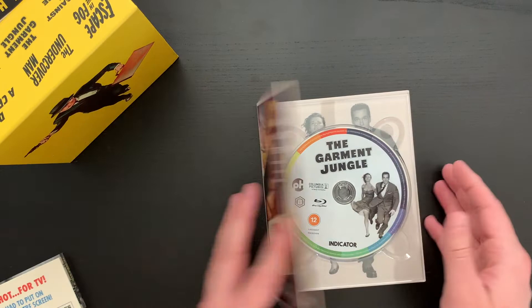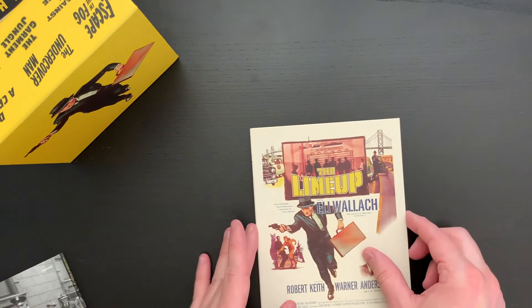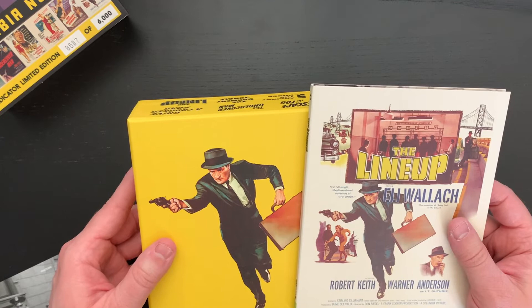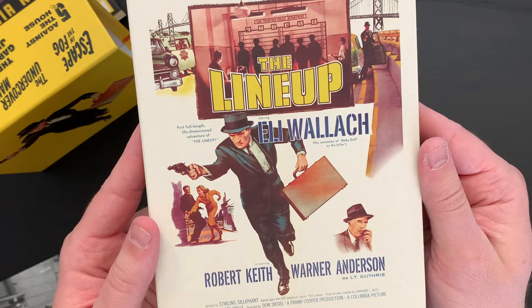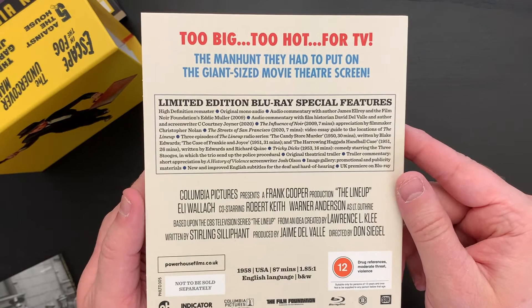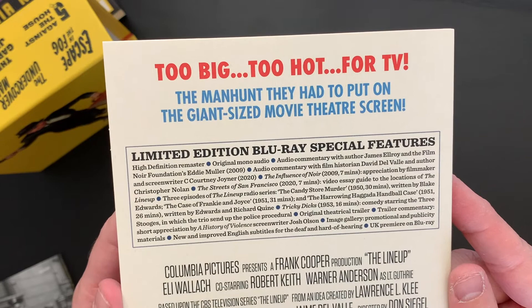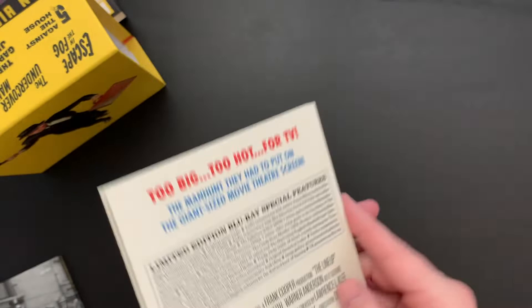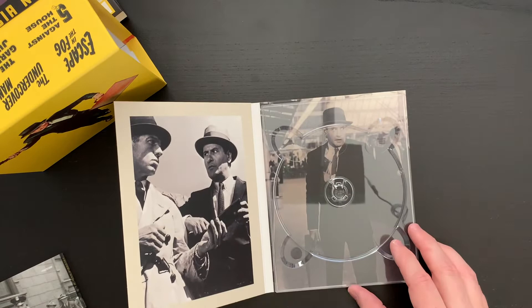And the last film here is The Lineup. This is the image on the cover they took from this film — really cool artwork. This is another one that I saw on the Criterion Channel and just absolutely loved it. There's really not a noir title that I've watched that I haven't enjoyed on some level. Alright, a list of the special features. Disc art. And then our interior art. That is The Lineup, so that concludes the films in the set.